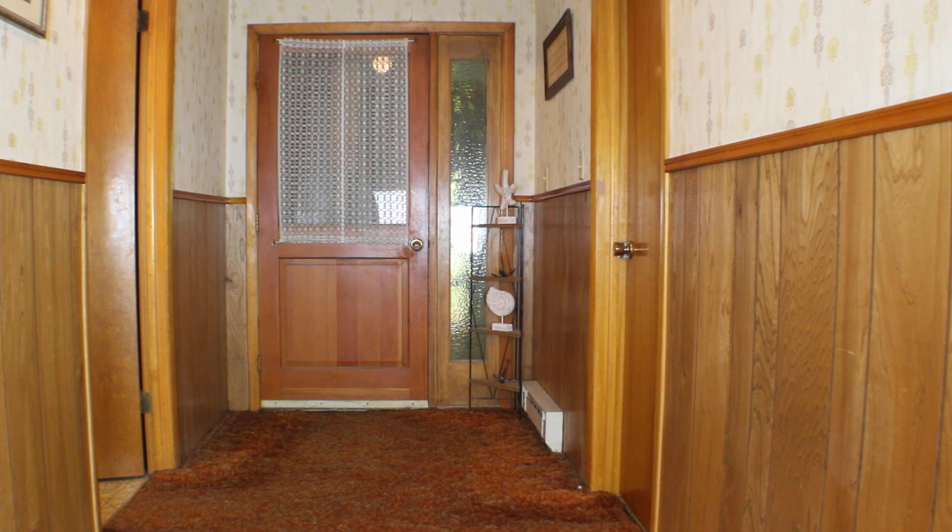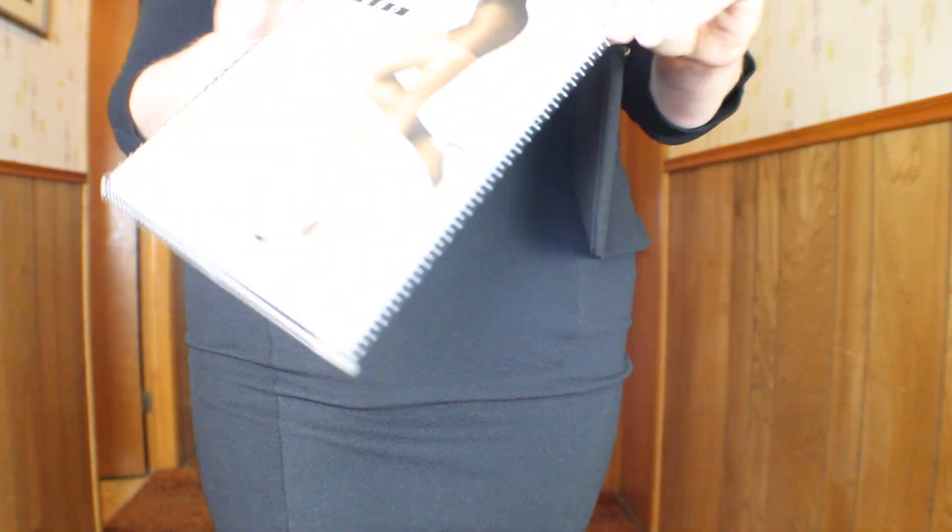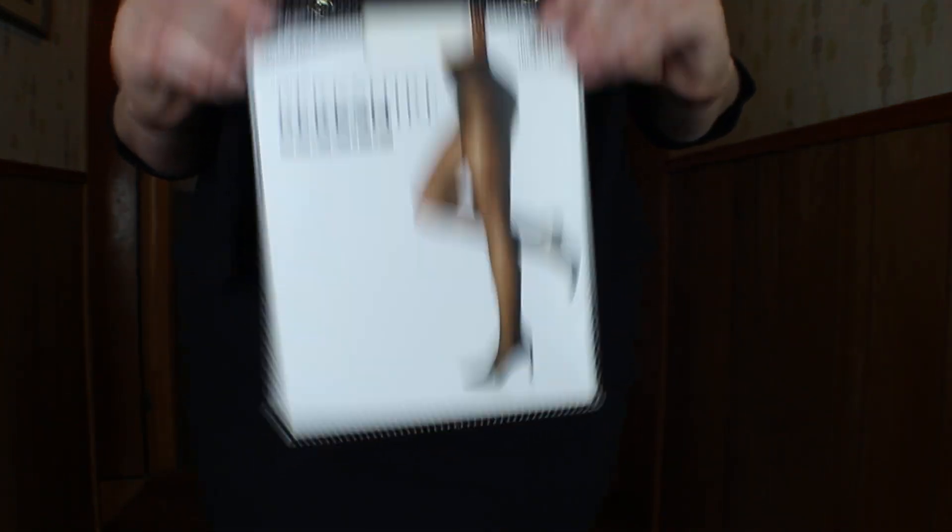My tights are pantyhose by Berkshire. I've been trying to keep the packaging so you guys can see exactly what I'm wearing in case you were interested in purchasing. So for all my ladies, this is the pair I am wearing — this is the Berkshire Trend in Sheer Dots. It's so cute, so pretty. I absolutely love wearing polka dot hosiery because they really add a nice little interest that isn't over the top.